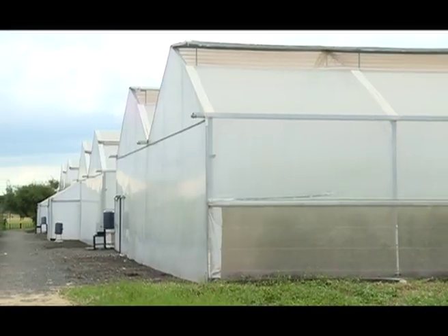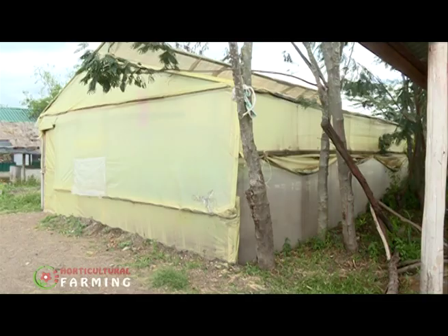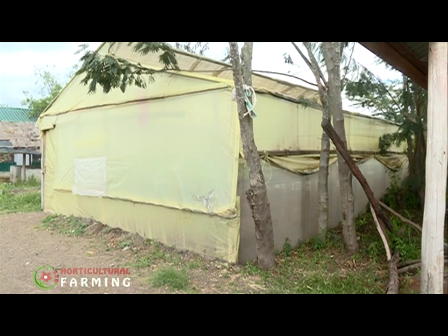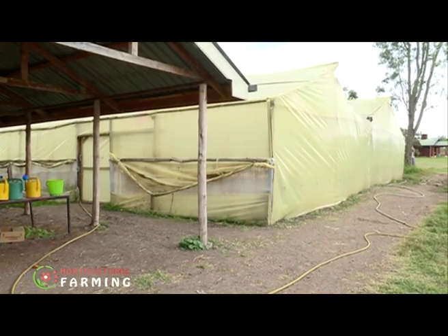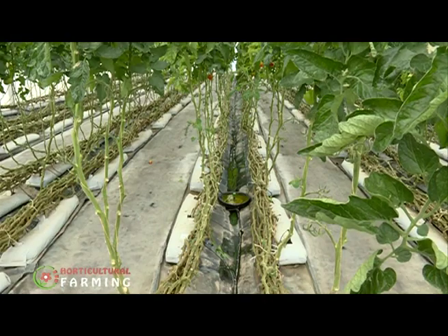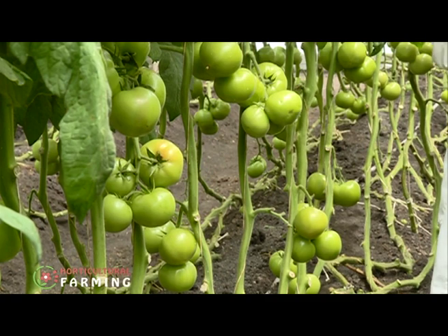Greenhouse farming is no longer a foreign concept to Kenyan farmers. Many horticultural farmers have embraced greenhouses, but seeing as greenhouses are controlled environments, as a farmer you need to get everything right to be able to reap from this investment.